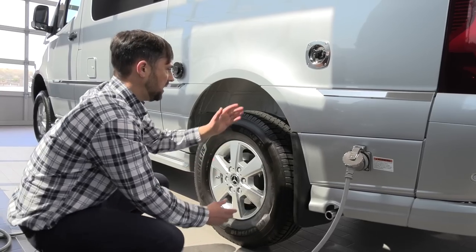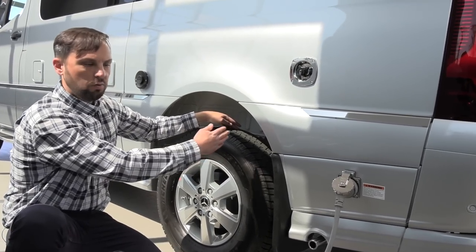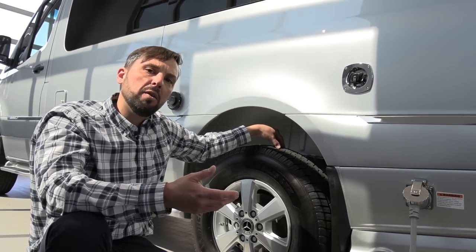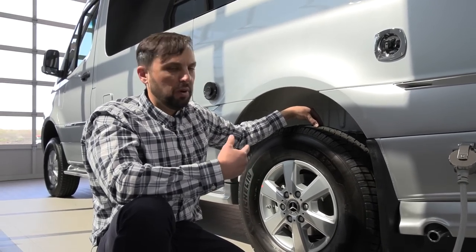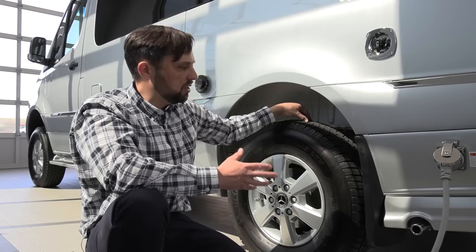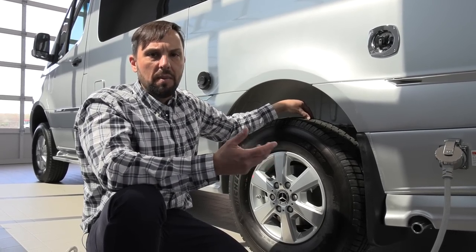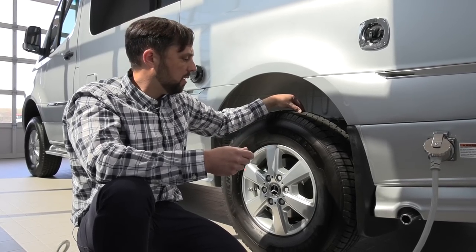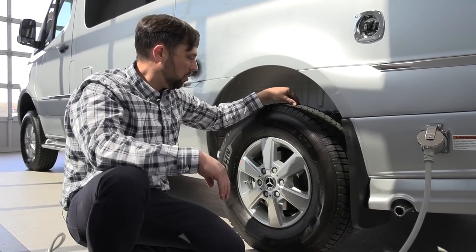The generator occupies the space behind the rear axle where Mercedes-Benz would normally put a spare tire — the van is prepped to accept it in that location. Follow manufacturer recommendations for run time and oil changes; it's another motor on board.